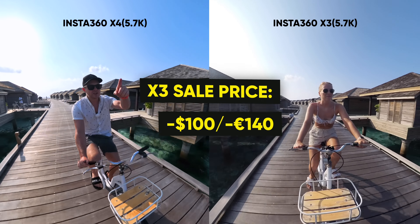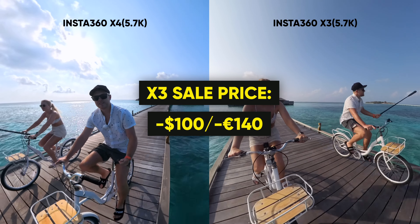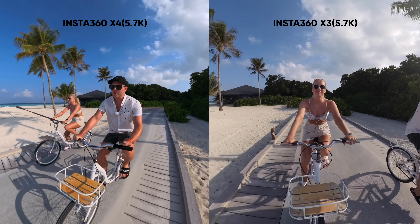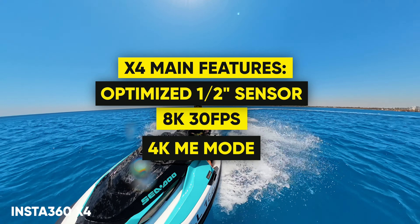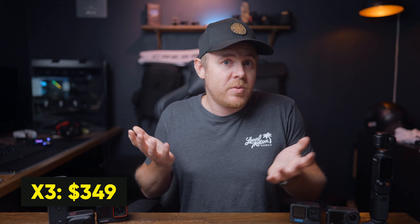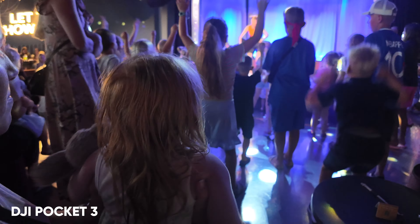When it comes to the X3 versus the X4, the X3 is now on sale — $100 off globally and 140 euros off in Europe. So if you've been waiting for a discounted price on the X3, now is the time. Even though the X3 is considered old since we have the X4, it's a fantastic camera and has been my favorite travel camera for two years. The X4 is of course the better of the two, but you don't need to start with the X4 just because it's the latest 360 camera. The X3 is just as fun and gives the same 360 experience with slightly reduced image quality, and at $349 it's definitely worth considering.